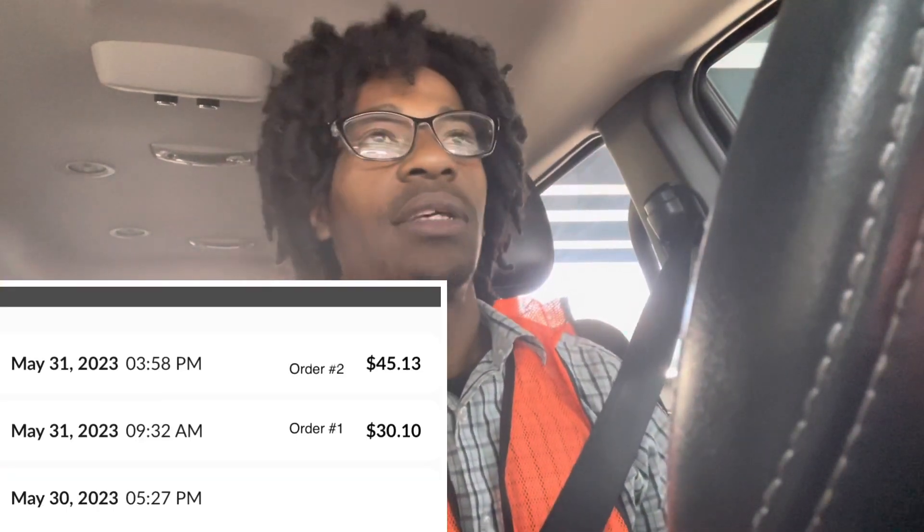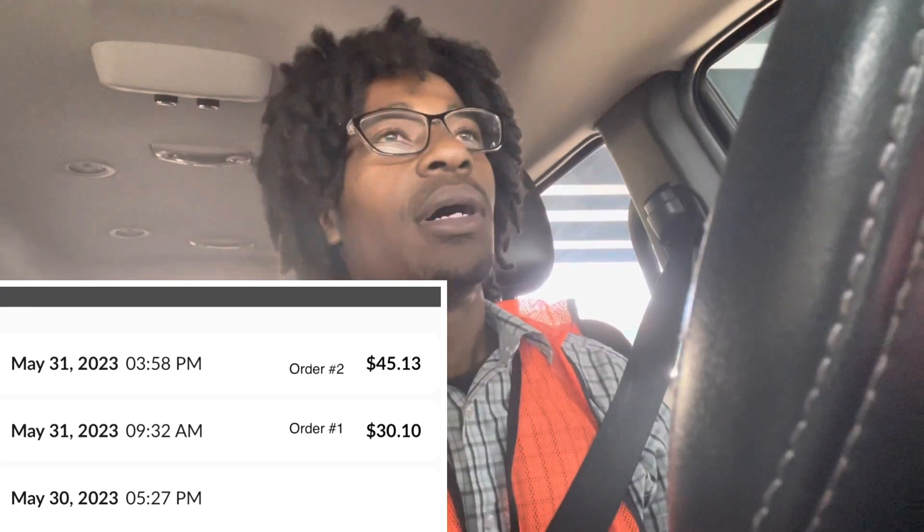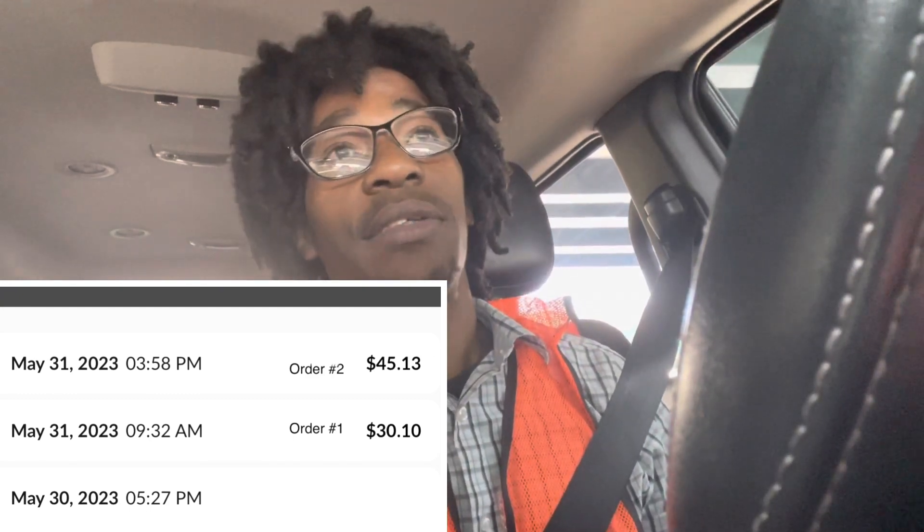We got a bungee order for $45, picking up 1,100 pounds. Yeah, you heard it — 1,100 pounds, and I'm responsible for unloading myself, so we're going to see how this one turns out. It's Floor and Decor, and we also have a Delivered order that we're going to pick up after, because it's literally down the street, so we're going to make that quick buck real quick.